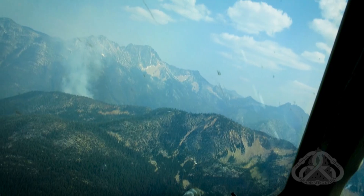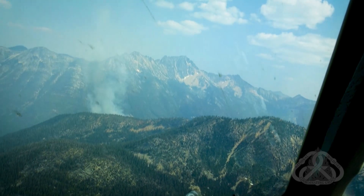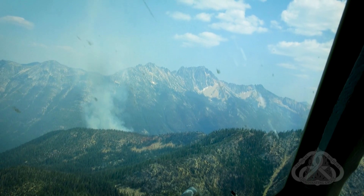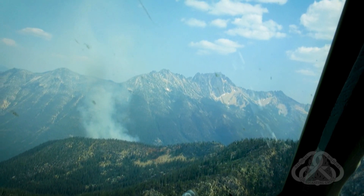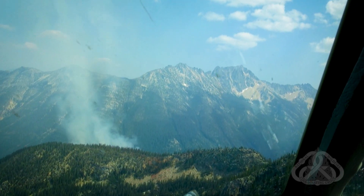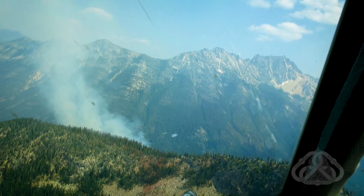A lot of times the air crew can hear the air attack discussing ground objectives with the IC or a division. A lot of times we can hear, 'Hey, the VLAT is inbound, we're going to work on that line we had discussed.' And for us, that's our cue right away that the line is starting to get cleared. That gives us a good feeling as we're approaching, because we can hear the work area — we know there's good communication with the ground crew and that the ground is starting to clear. When we get on scene, we'll most likely just be ready to go right to work.